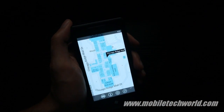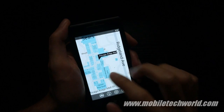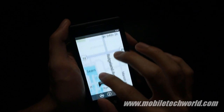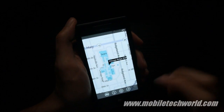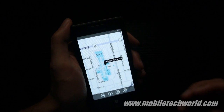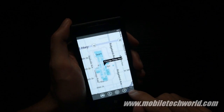This feature is only available in the US and only at certain places, so it's not really a common feature. There are several other indoor maps available right now, and if you have Mango Beta 2 on your developer unlocked device, you can try it right away.